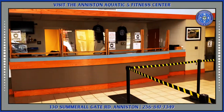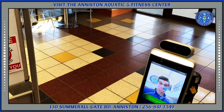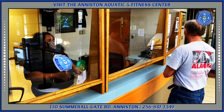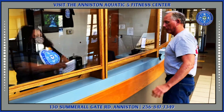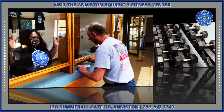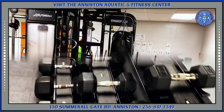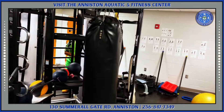Why don't you come down to 130 Summerall Gate Road and check out the Aniston Aquatic Fitness Center. We are taking your safety seriously and we have the best customer service this side of the Mississippi. We have a new state-of-the-art weight room complete with everything you need to reach your physical fitness goals.